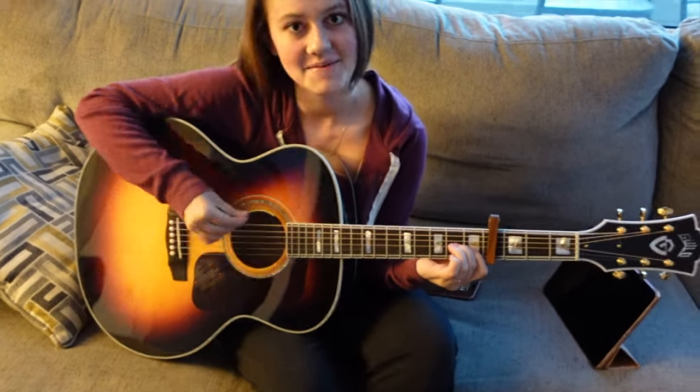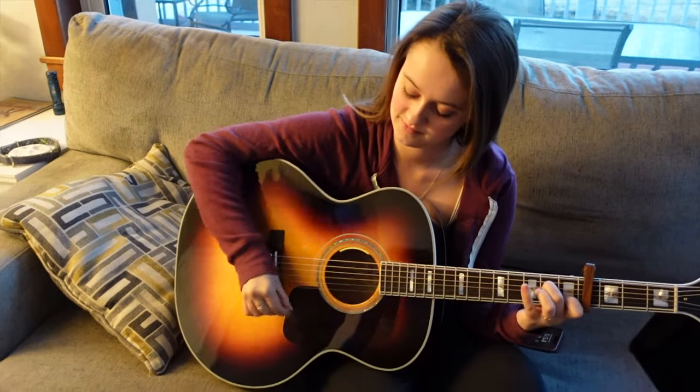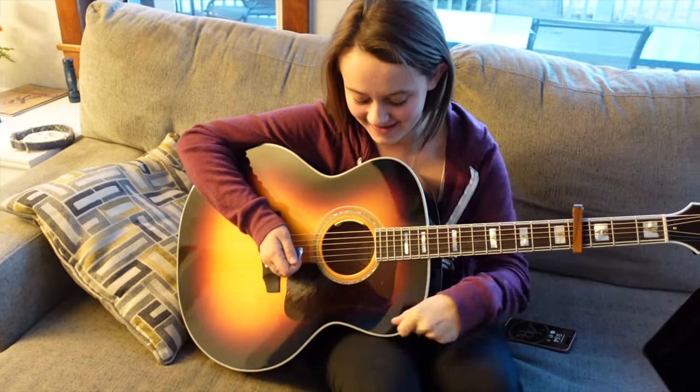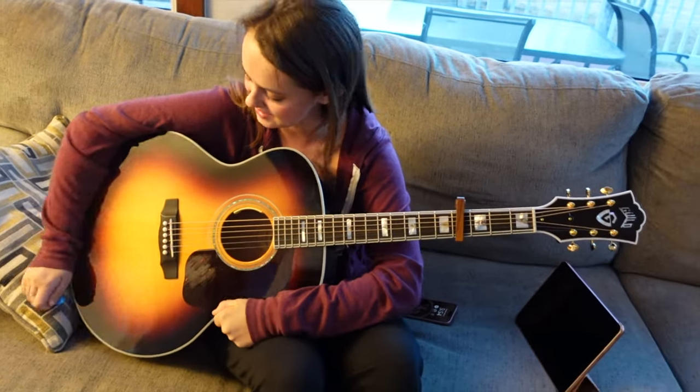What are you doing? Playing my guitar. He's a new addition — he's mine. I got him for my birthday this year and I love him so much. He's an American made Guild, so he's beautiful.